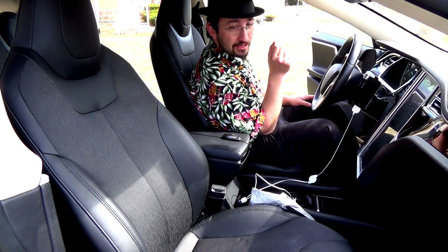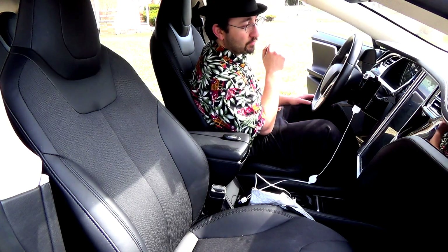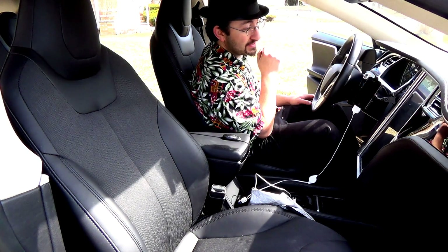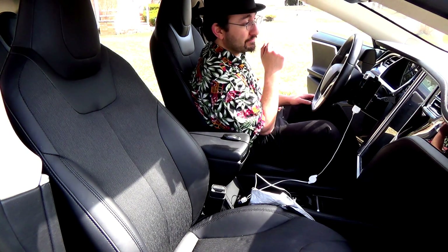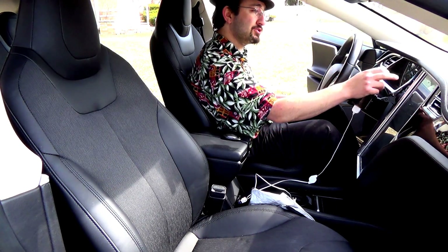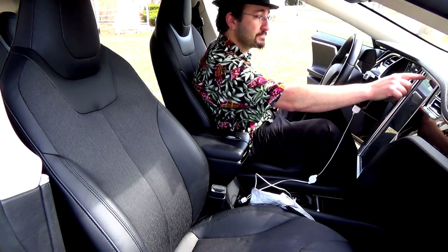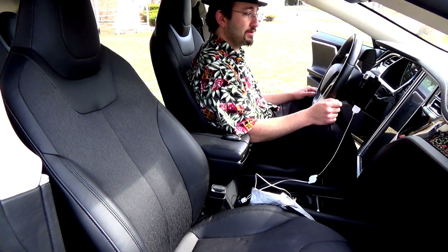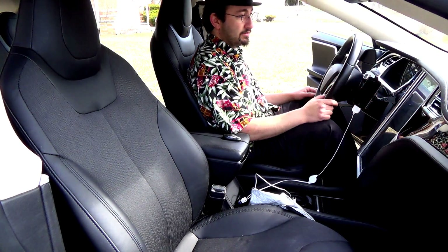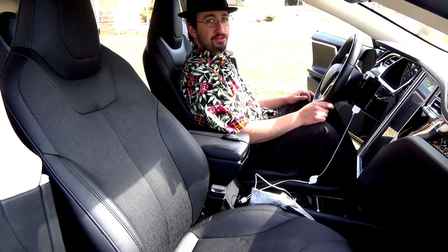There we go. Driver profiles can come in extremely handy. I have six presets for my seat. Since I'm the only driver of this car, I have one for almost every occasion. I have one with my name just for normal driving. Then I also have one for low rider, which I don't think I've ever actually used — just looks kind of cool.